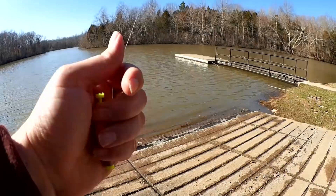Welcome back to Realistic Fishing. Well, I haven't caught a fish in a while, so I thought I'd come down here to a local spot with some worms, jig heads, and bobbers, and see if I can get a fish. Anything would be good. Let's see what happens.